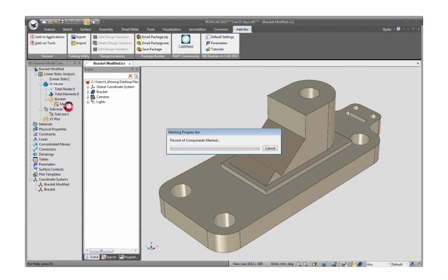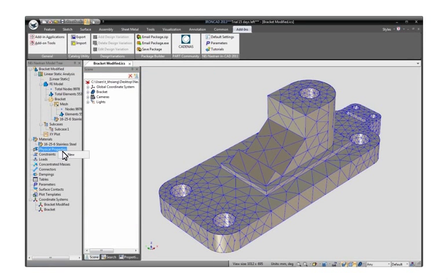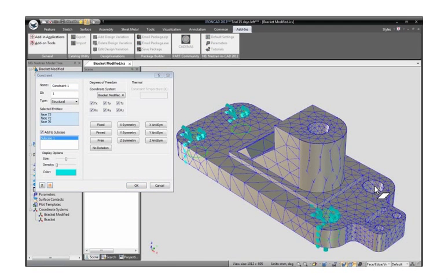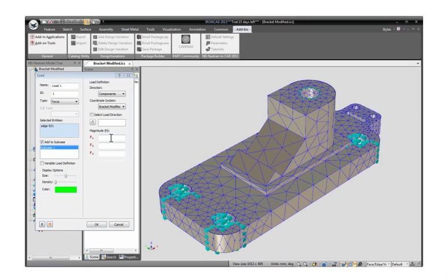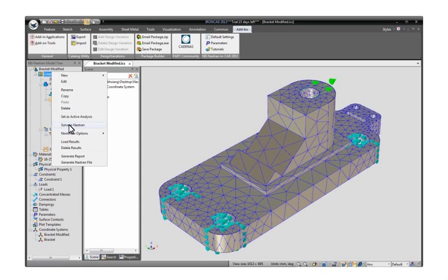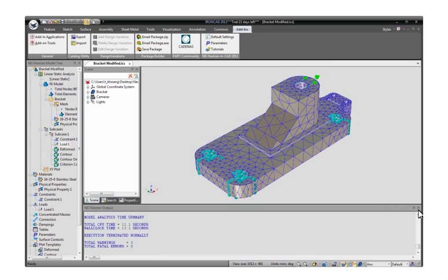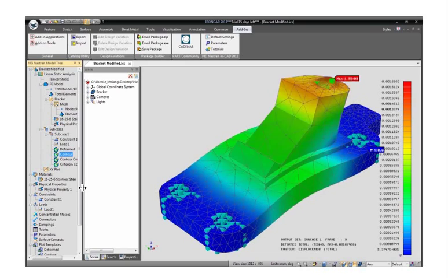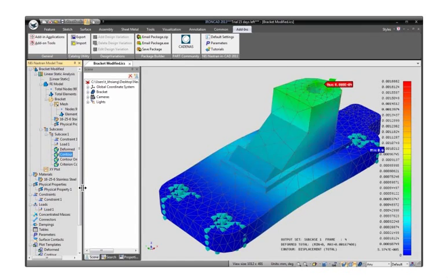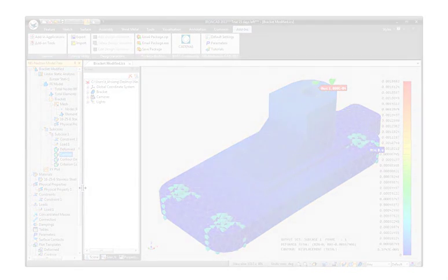Besides collaboration with other 3D design systems, there is also integration with engineering applications. For example, we are showing our integration with NEI Nastran FEA within IronCAD. With the same common user interface, the user can define engineering analysis attributes, perform the analysis, and examine the analytic results on both the stress and displacement. Similar integration has been done with other physical simulation applications as well as CAM and fixture design.